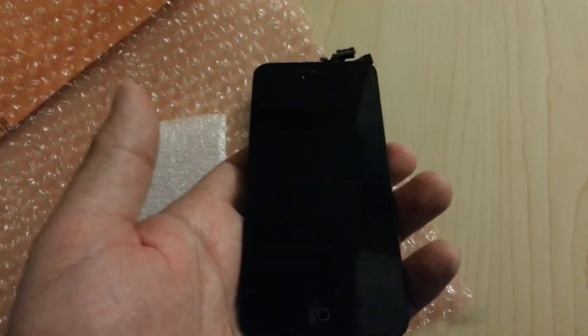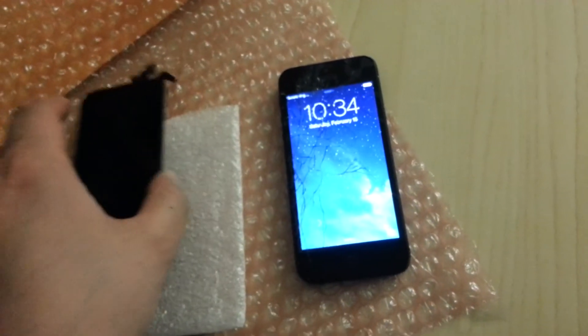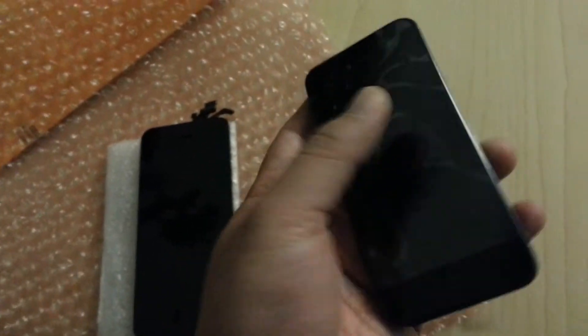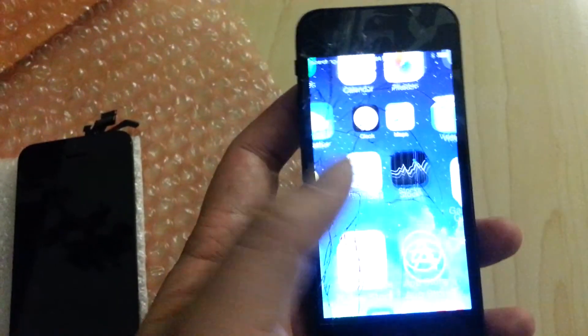I won't be showing the installation because I don't have time, but I just want to show you that you can get a screen for around $50 used but in like-new condition. So this is how it was before.